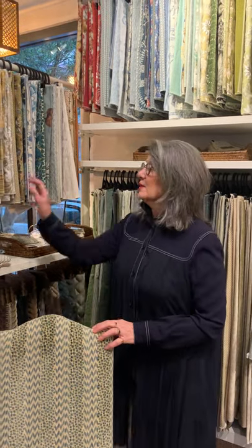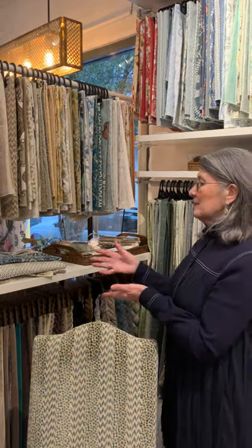Good morning. I want to talk to you about the amazing Suzanne Tucker. She's a beautiful designer from San Francisco. She has created her own brand — both interior design and a beautiful fabric collection which we have here at Tigger Hall. Let me show you some of them.